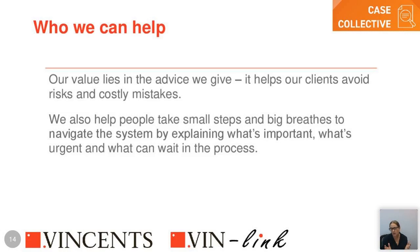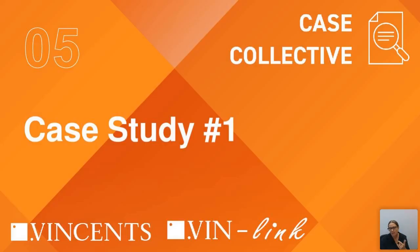We help people take small steps and big breaths. Very few people put up their hand and say they want to go into aged care — it's normally a health-related decision or something happens to informal carers. Providing clear direction gives comfort and de-stresses the whole process. It's about taking a step back, not jumping to conclusions because you're in a stressful situation, but understanding your options and methodically working through them.